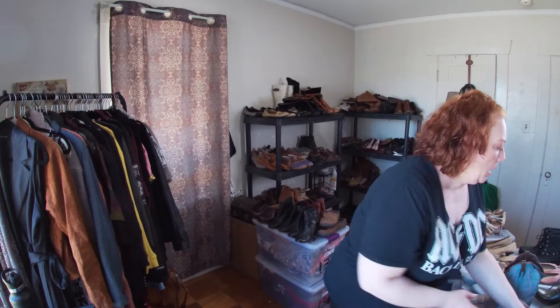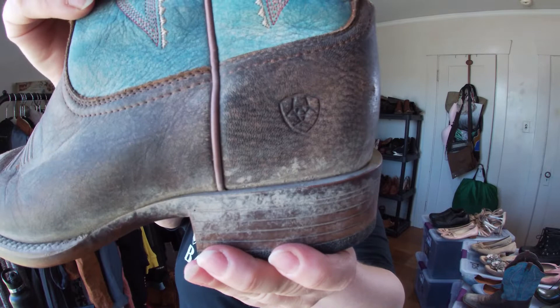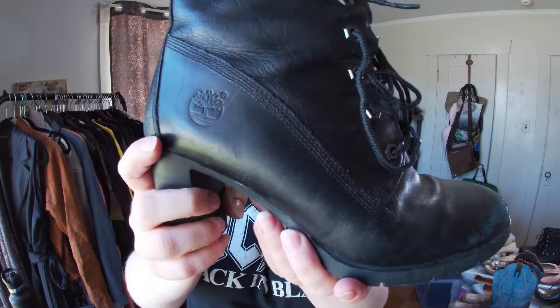These are Ariat — I need to clean them up a bit. Here's the logo. These are cowboy boots. Sometimes the style number is on the inside so I look that up to find the style. These are cool, kind of reminds me of the 90s, Y2K style. They are Timberland boots, size nine and a half.